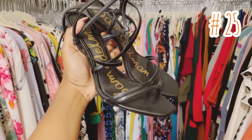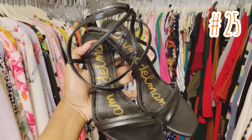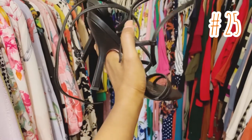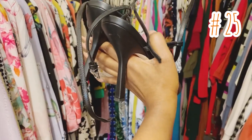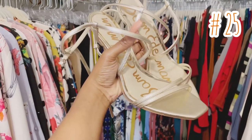And last but not least, item number 25: these sexy strappy stilettos. It has an adjustable ankle strap and buckle closure. You can dress it up or down. The heel height is about four inches tall, and it comes in a variety of colors.